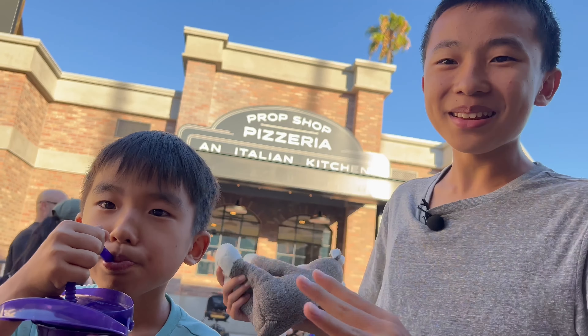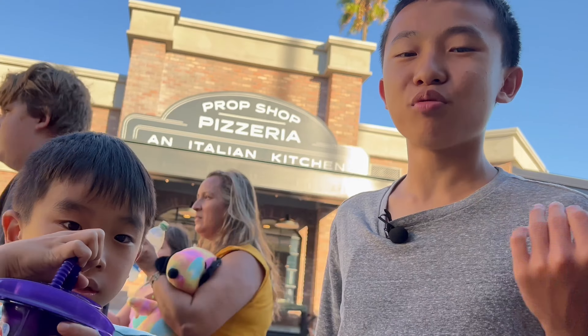Did I mention how nice the interior looks? Since it's like an expansion of Knots, it's so brand new inside. So if you're hungry, check out Prop Shop Pizzeria. You should — yeah, you should.